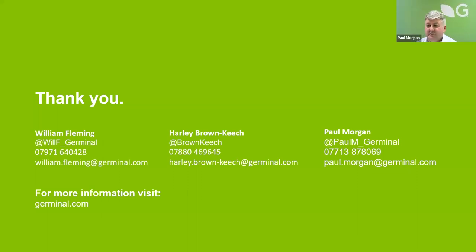Thank you very much, William and Harley, for your presentations. We've had quite a few questions come in. How long does red clover take before it starts to fix nitrogen? In that first year of sowing, you won't get a lot of nitrogen fixation unless you get it in during April or May, and it depends on growing conditions and management in that first year. Generally speaking, I wouldn't count on getting much nitrogen fixation in the first year — it's once you've had that first winter and into the second season when the clover is really hitting its peak in terms of nitrogen fixation and production.